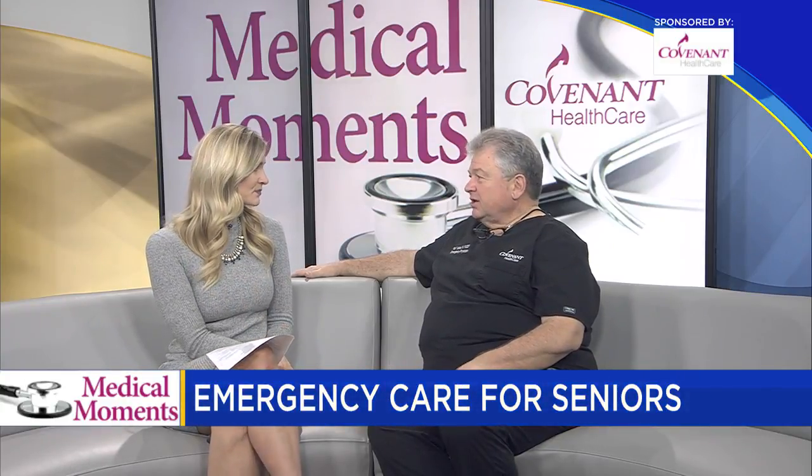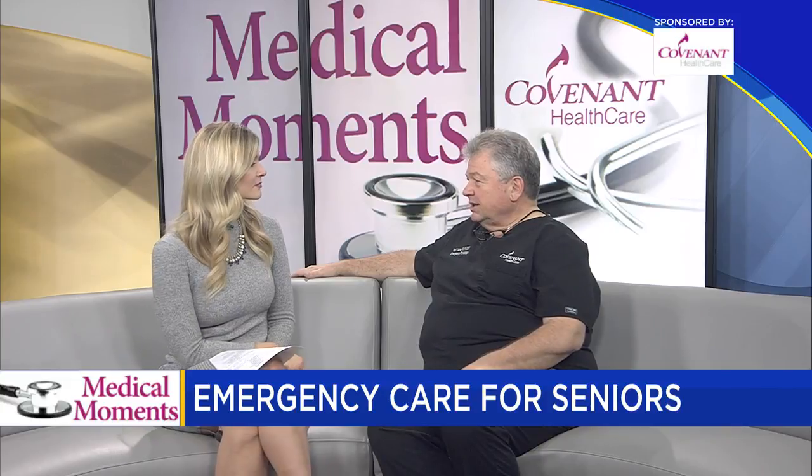So to start, why don't you give us a little bit of an overview of the Covenant Emergency Care Center. The Covenant Emergency Care Center is a very large emergency room. We've got over 68 different rooms in our facility. Over the last few years we've recognized a need for getting a special area for seniors, getting them out of the hustle and bustle of the main emergency department and also modifying our rooms to meet their needs.